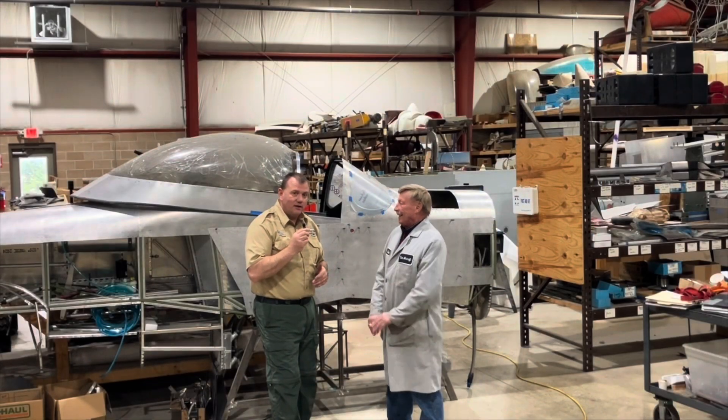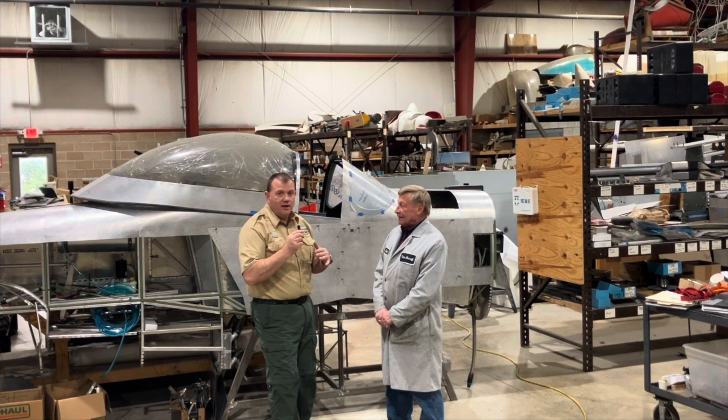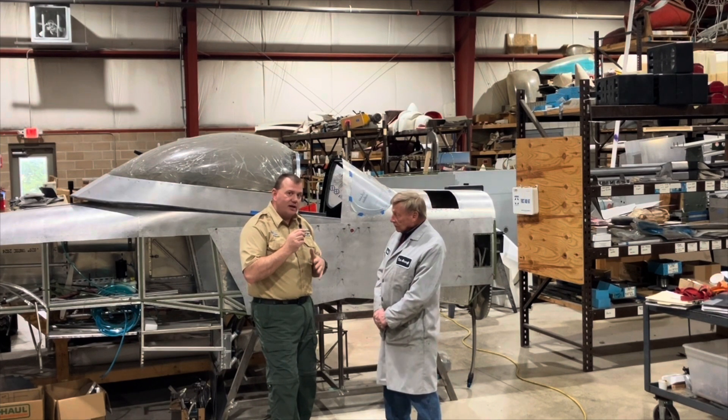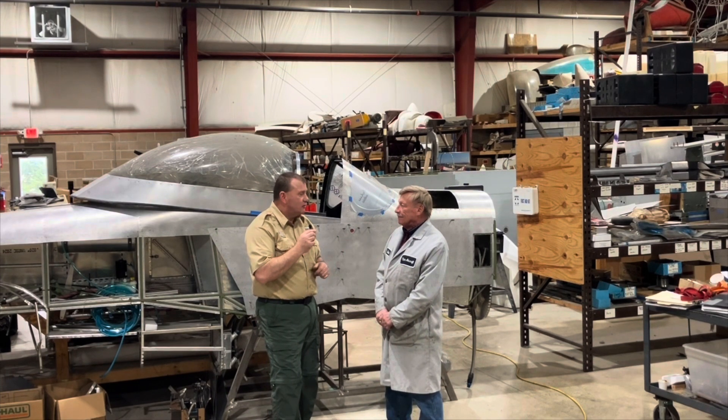Welcome to Aviate Alaska and Titan Air Aircraft. I'm here with John Williams, the owner of Titan Aircraft in Austinburg, Ohio, and he's going to give us an overview of how Titan got started, the kits that you offer, and then we'll go through a description of different things you offer here at Titan.